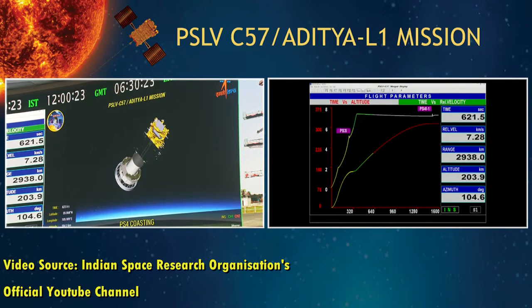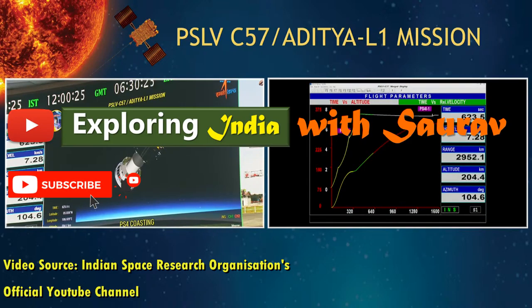Hope you have enjoyed the video. For more interesting videos, please subscribe to my channel, Exploring India with Saurabh. Keep exploring!